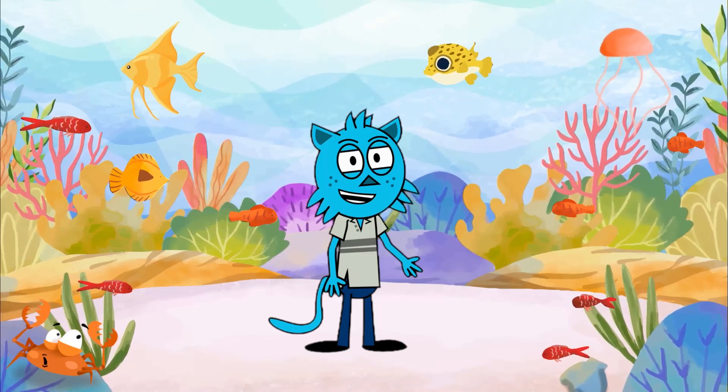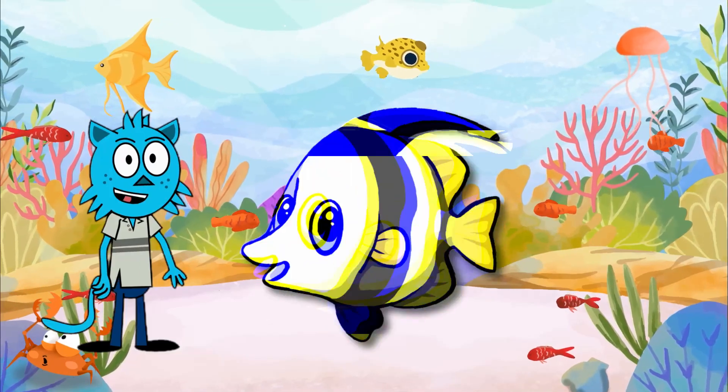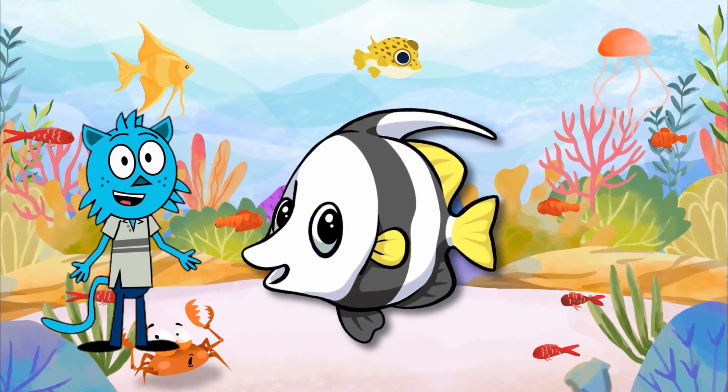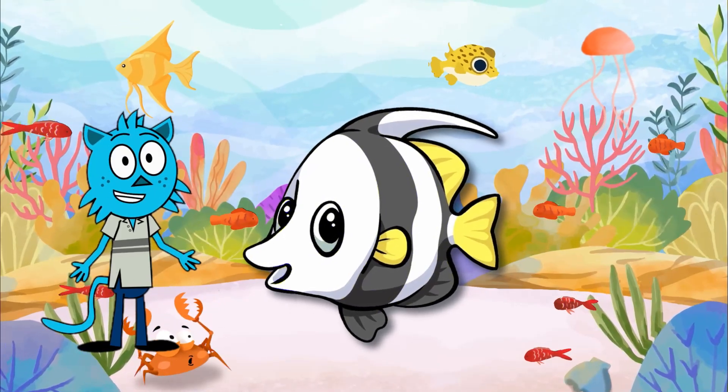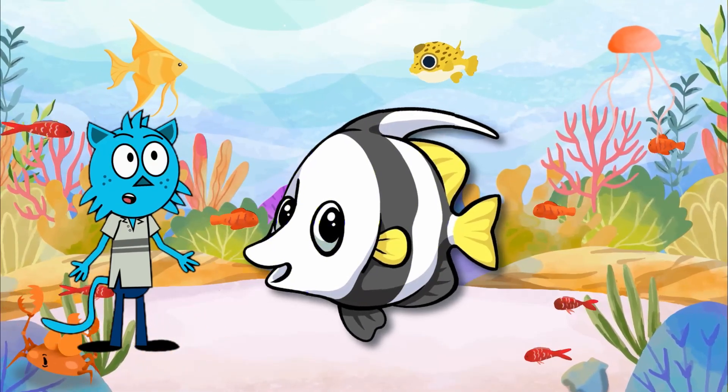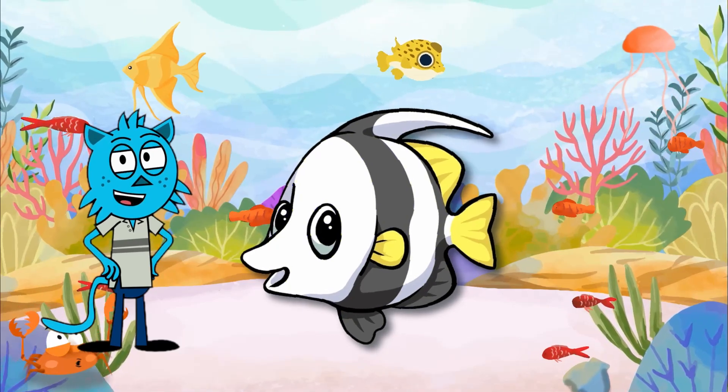Let's swim over to the colorful coral reefs and meet the bannerfish. These vibrant fish are like living rainbows in the ocean. Bannerfish are easily recognizable by their striking colors and elongated dorsal fins, which resemble flowing banners.